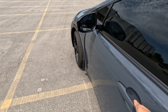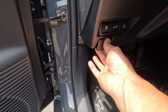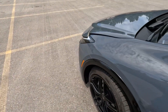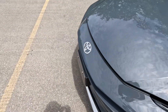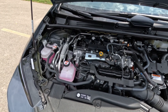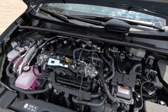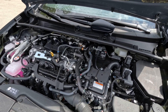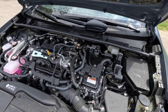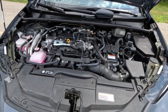Let's pop the hood and show you guys what's actually powering this bad boy. Under the hood we find this M20A engine — this is a two-liter inline-four gasoline engine that's part of Toyota's Dynamic Force engine family. It's also paired with two electric motors and of course the famous hybrid system.